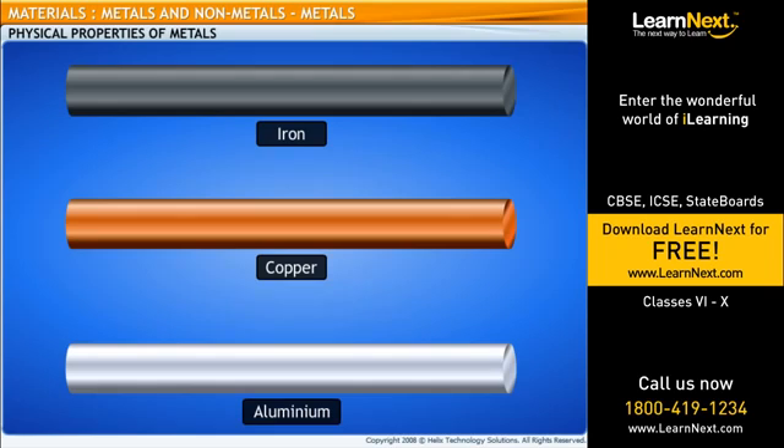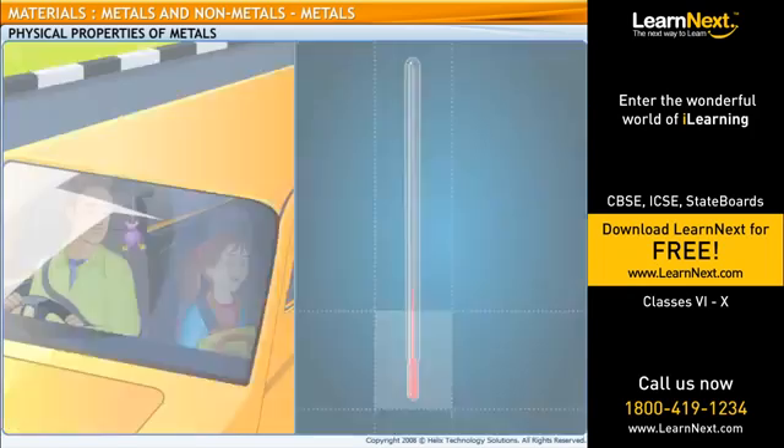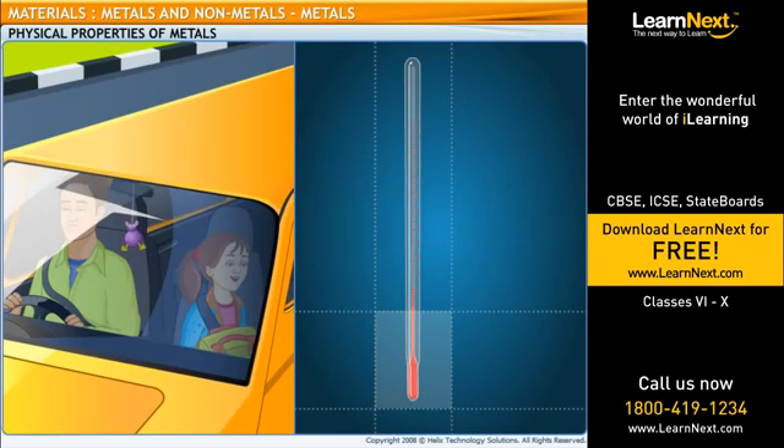Are all metals hard, strong, and durable solids? No. Sodium and potassium are soft metals that can be cut with a knife. And mercury is a liquid metal. A liquid metal? Can metals be gaseous too? No. There are no gaseous metals.